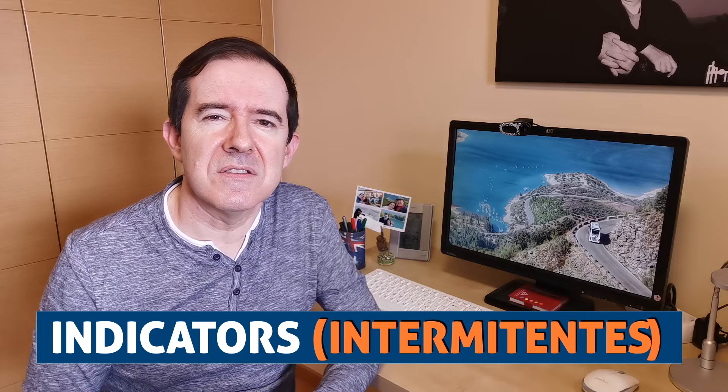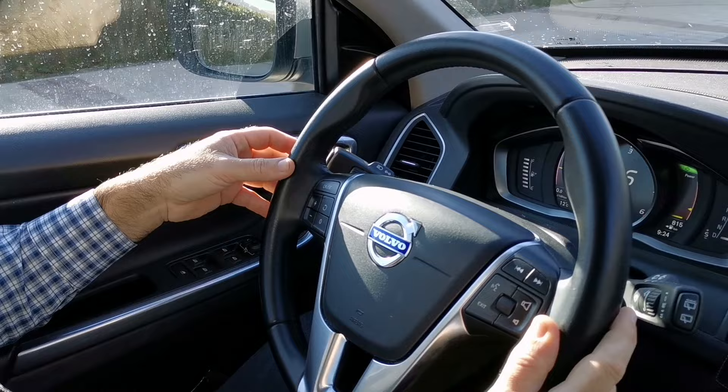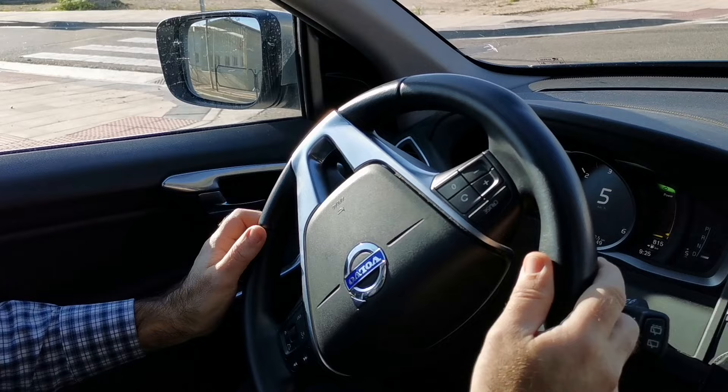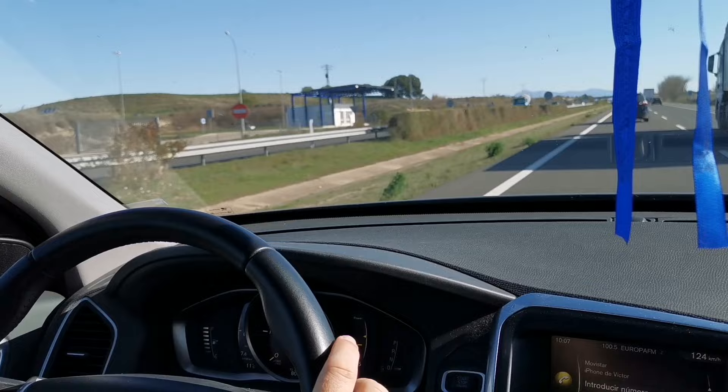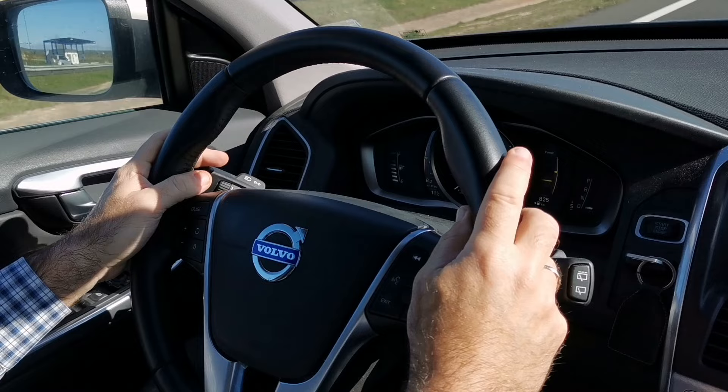Do use indicators. The majority of Spanish drivers use indicators every time they take a turn or move lane along a motorway, and you should do that too. Also use them before you leave a roundabout. It's quite funny — you could be overtaken at 180 km per hour, way above the maximum speed limit, and the driver will still use the indicator when he begins to overtake and once he finishes overtaking too.